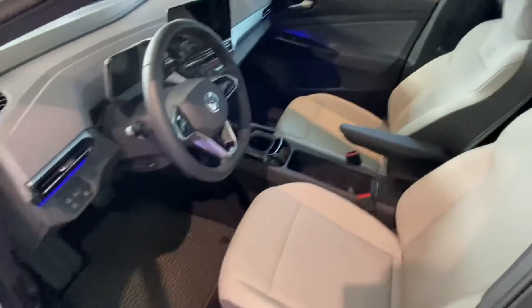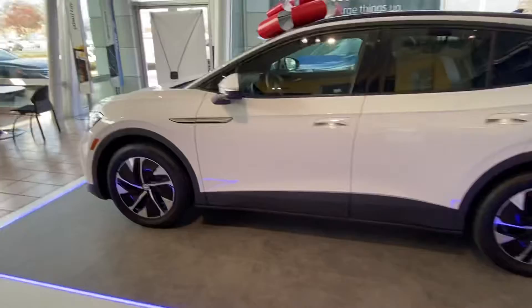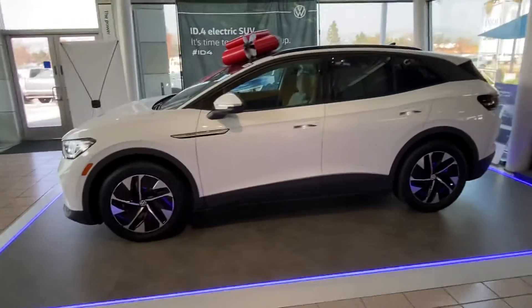This is a rear wheel drive model. It has 2,500 miles on it and it's in really good condition. Please let me know if you would like to come over and check out this one. We have this one available here for you at Capistrano Volkswagen.